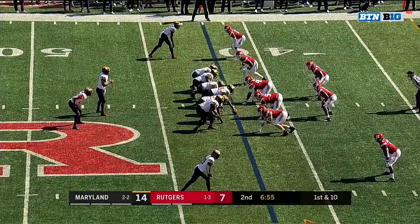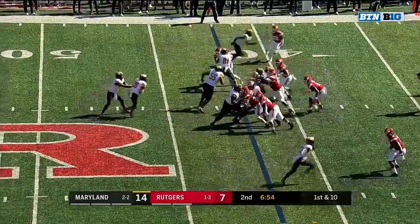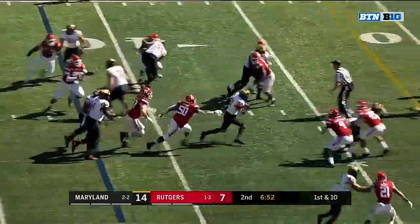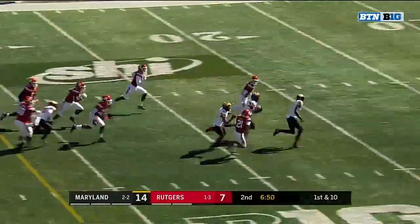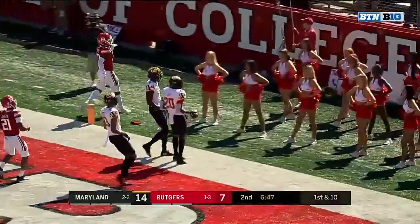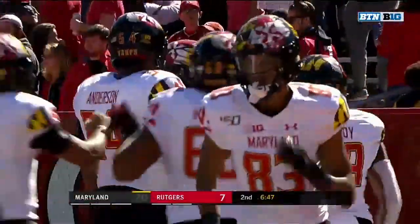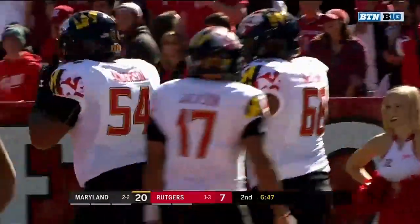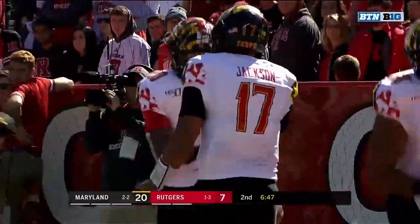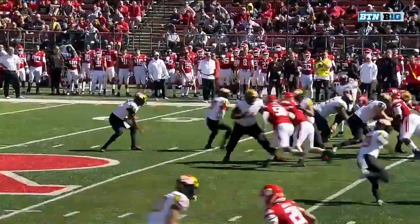He lined up under center even. He was in the shotgun formation on fourth and one. Javon Leak — cuts left, goes right. Leak, it's a big one as he leaks out for the touchdown. Touchdown — 42 yards for Javon Leak. In this game and all season, Maryland has lived on the big play.